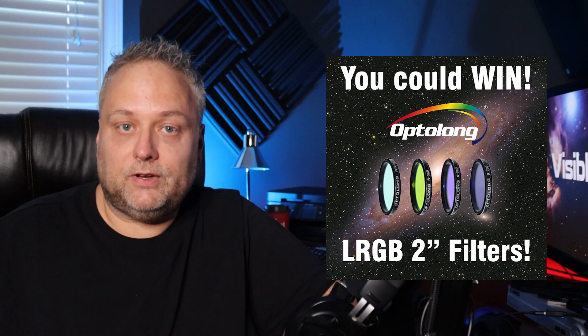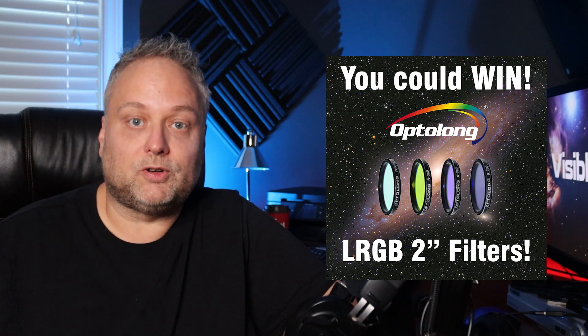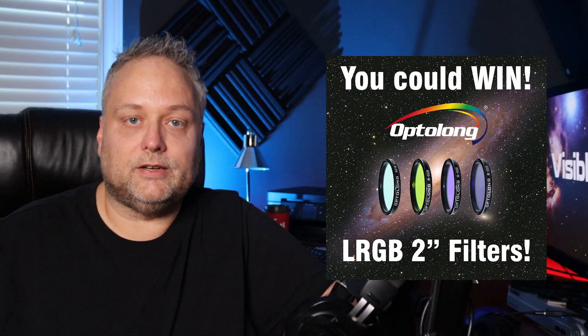Hit that like button for this video, and if you're not a subscriber to my channel consider hitting that subscribe button and ring that bell. So that's it for now, take care and clear skies everyone!